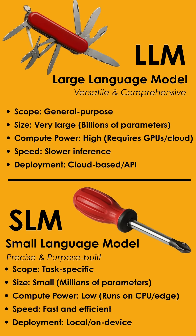What makes a language model small or large comes down to the number of parameters — the internal weights it learns during training. More parameters means more knowledge, but also more power-hungry, slower, and cloud-dependent. Fewer parameters, like in SLMs, make the model leaner, fast, cost-efficient, and able to run even on a CPU or your local smartphone.